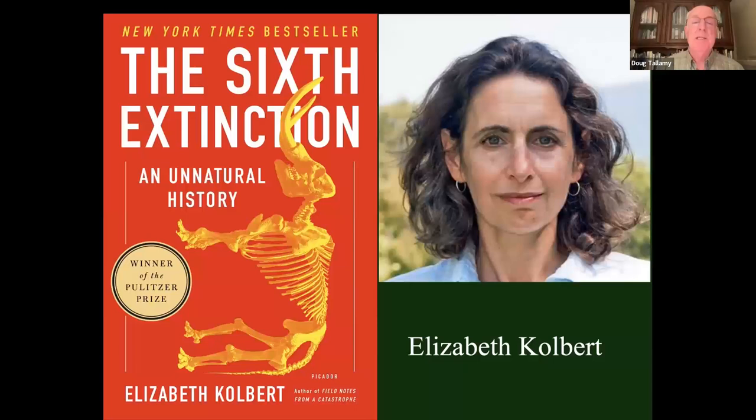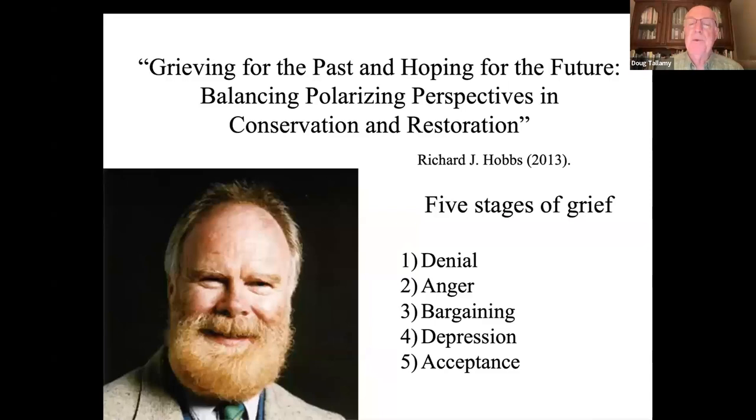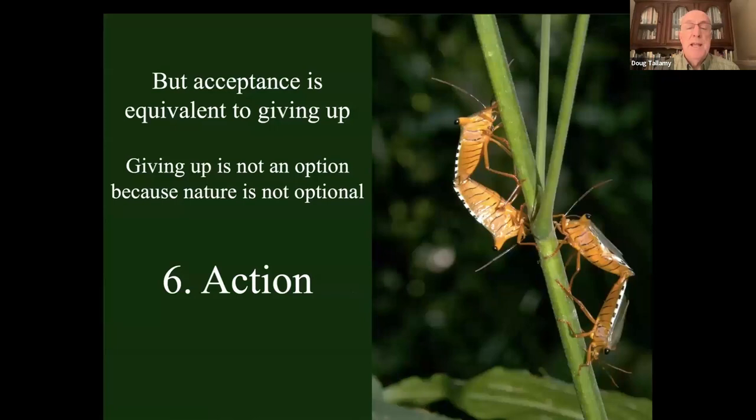People are reacting. Richard Hobbs thinks our reaction to biodiversity loss follows the five stages of grief when we learn we have a terminal disease: first denial, then anger, bargaining, depression, and acceptance. I'm going to push back on acceptance because acceptance is equivalent to giving up on biodiversity loss — and that's not an option. Losing nature is not an option. We are here on this planet because of the natural world. So I'm proposing a sixth stage: action — what we can actually do to fix these problems.